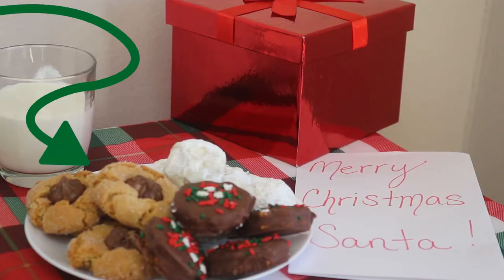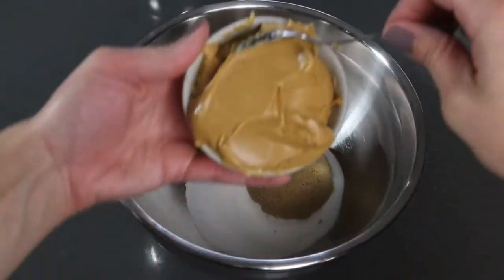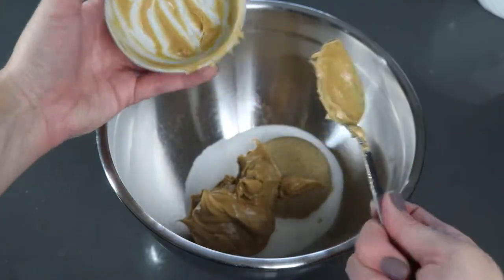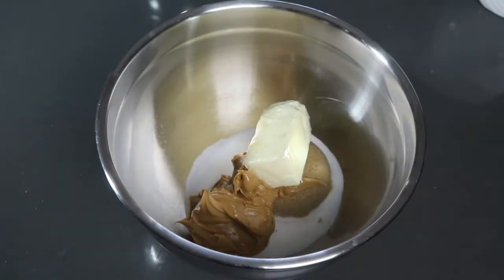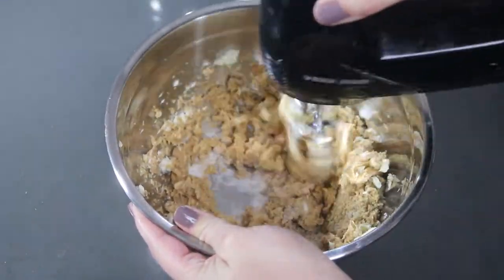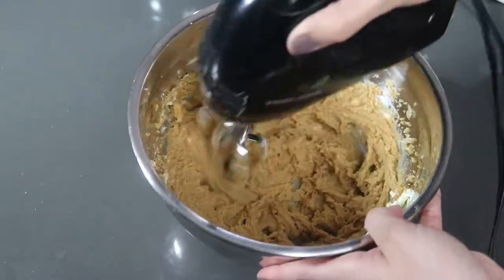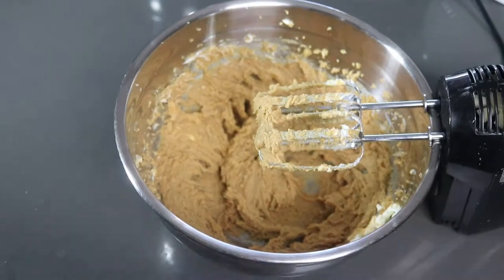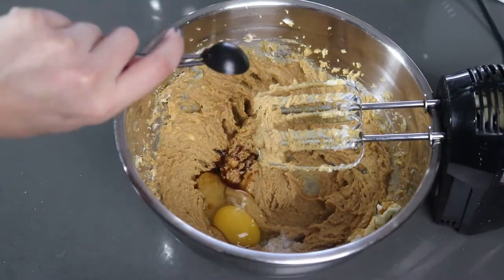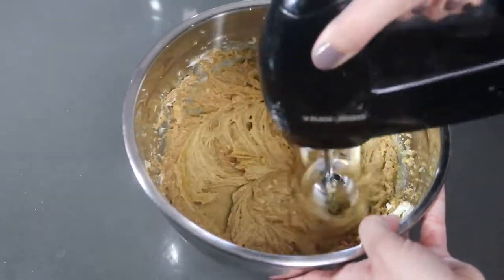And now for peanut butter blossoms. Combine your white sugar, brown sugar, butter, and peanut butter in a bowl, and mix that until it's light and fluffy. Then add your egg, salt, and vanilla. Continue beating until that's well mixed.